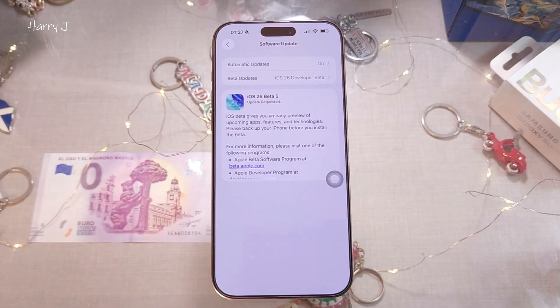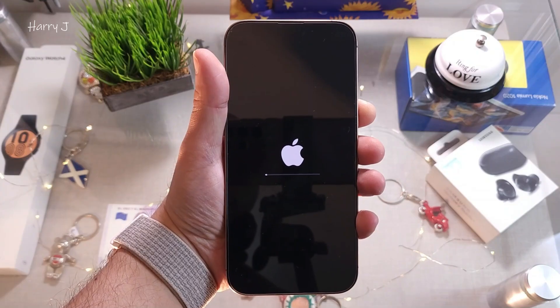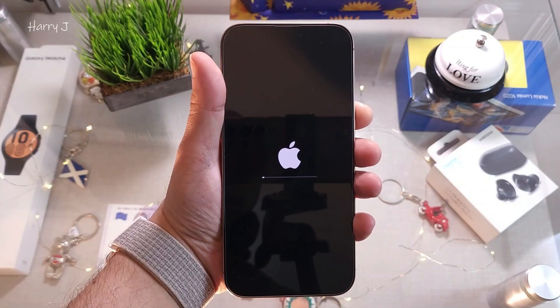It's loading — update requested. It may take five to ten minutes to download depending on your internet speed. You can go grab some tea or coffee meanwhile. You'll see about 90 minutes remaining for the install. Once you see the Apple logo loading, just wait for it to complete.